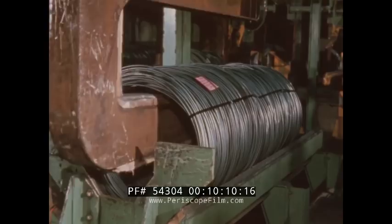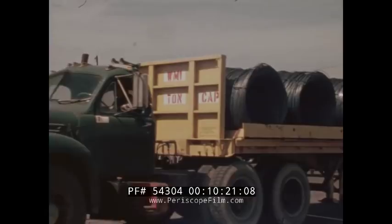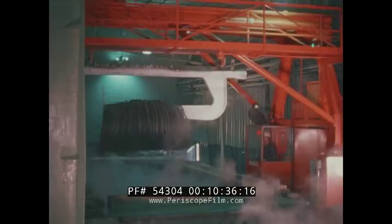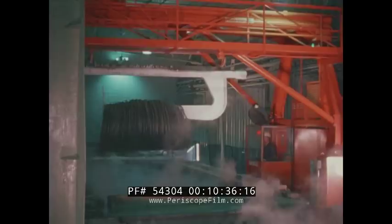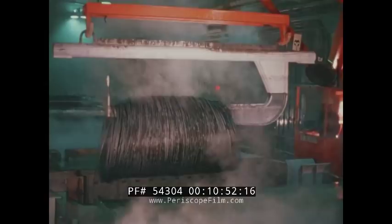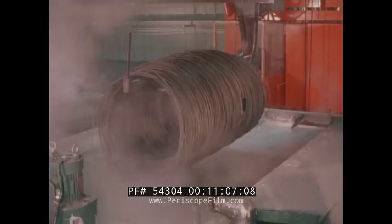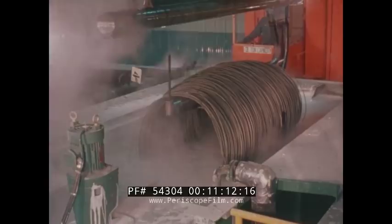Rods destined to become wire are loaded and transported aboard trucks to the nearby ultra-modern Fairless wire mill. This is a cleaning house where most rods come before being drawn into wire; the end-use of the wire determines the rod treatment. An acid pickling solution takes care of mill scale, a water rinse takes care of the acid, and a coating of lime, phosphate, or borax neutralizes remaining acid traces. This coating will also act as a carrier for whatever lubricant is used in the drawing process.